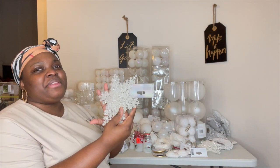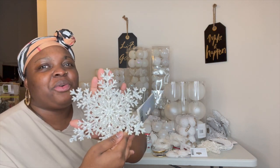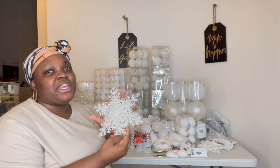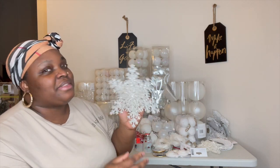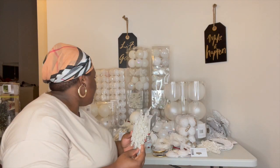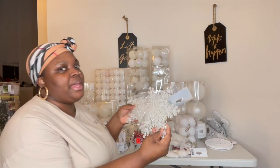Let's start with this, guys. Oh my goodness. I don't know if this camera or this lighting is giving these snowflakes any justice, but guys, this is amazing. And I picked up two of these.